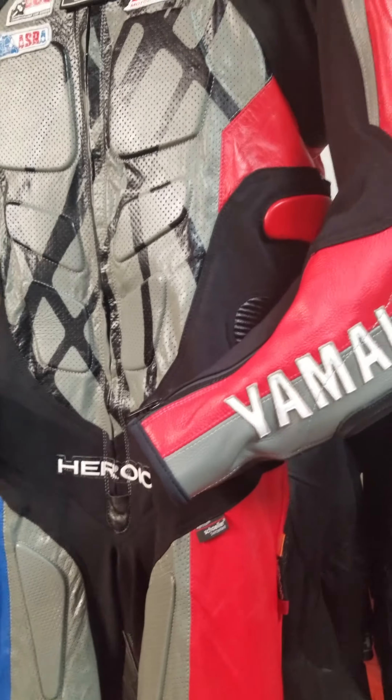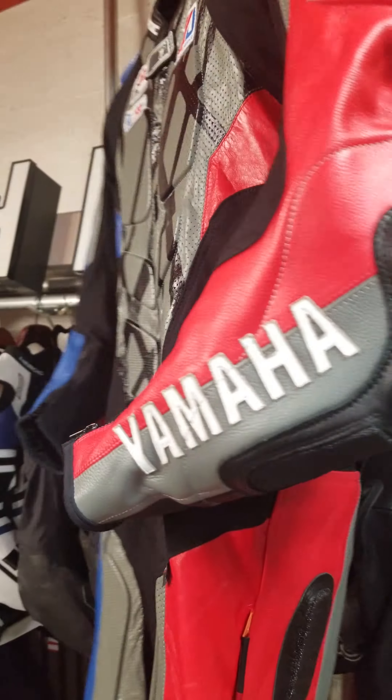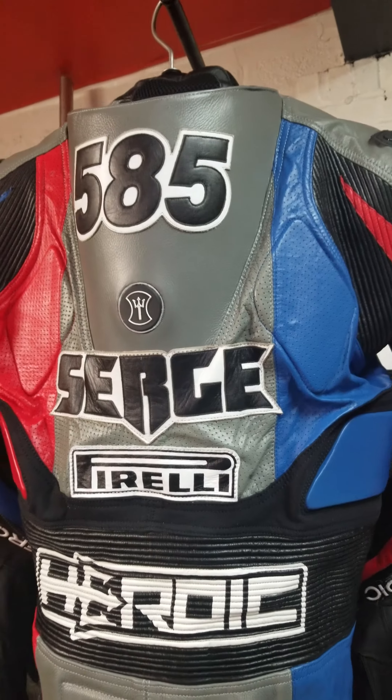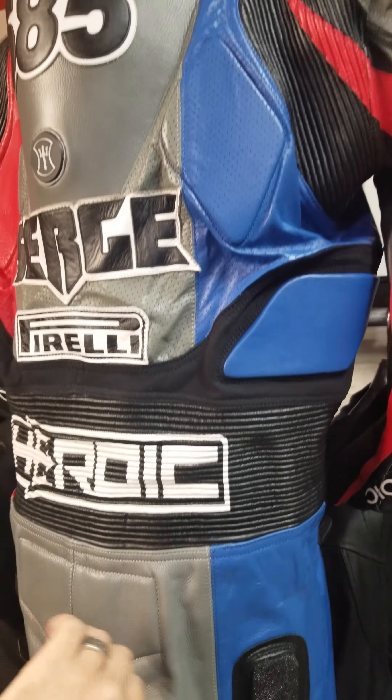Check out this new Stage 2 for Serge Zahn. This is his second heroic suit. His first one was a Stage 1 Genesis. Maybe it's third, because he's got a Stage 3, too.